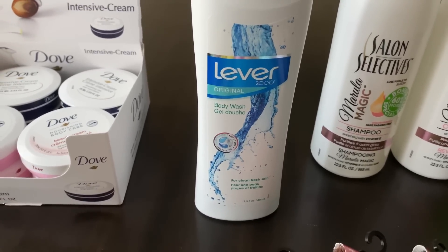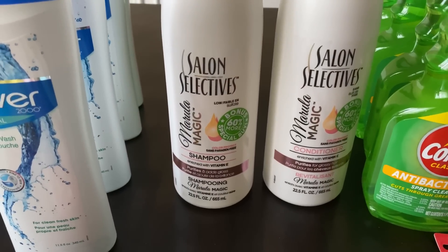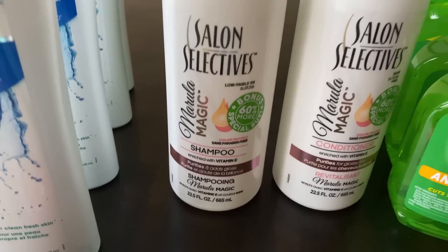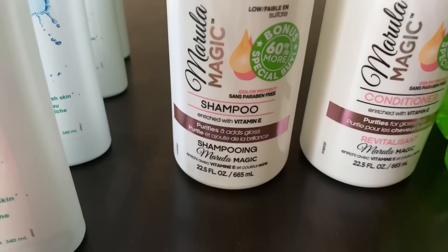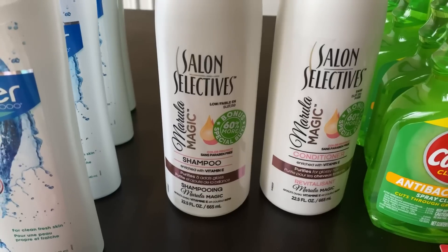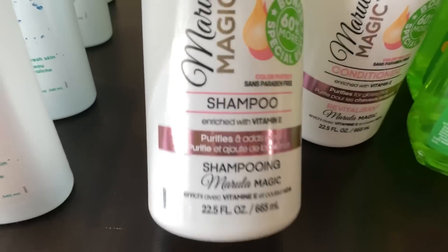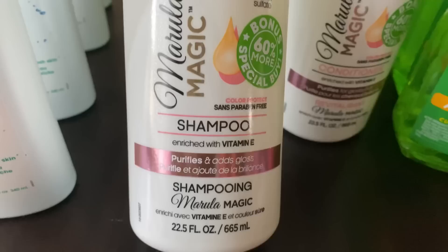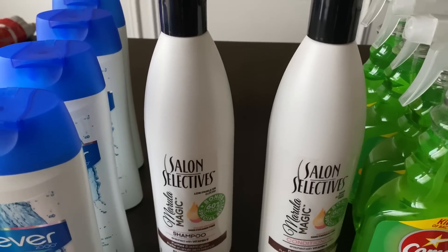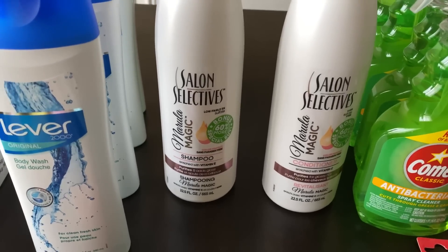Next I have Salon Selectives — a brand that's been around forever, since the 90s. This is a huge bottle and it says it's 60% more. I have a shampoo and a conditioner; I only grabbed one of each because they didn't have more conditioner. It's a fairly large bottle and it's moisturizing, which is great. I have several kids with different hair textures, so at least one of them will be able to use it.